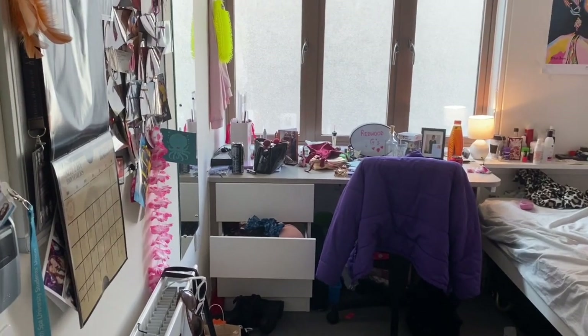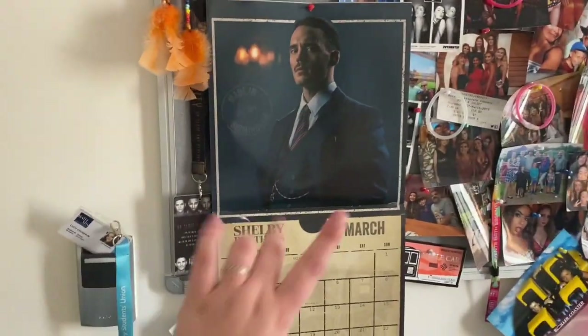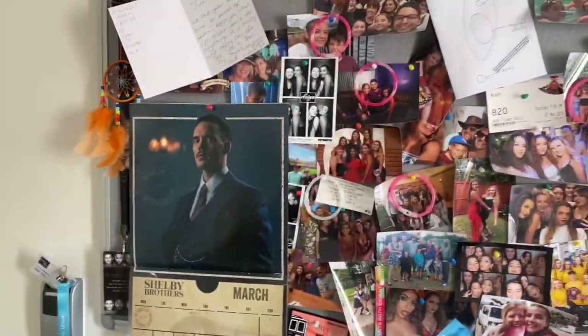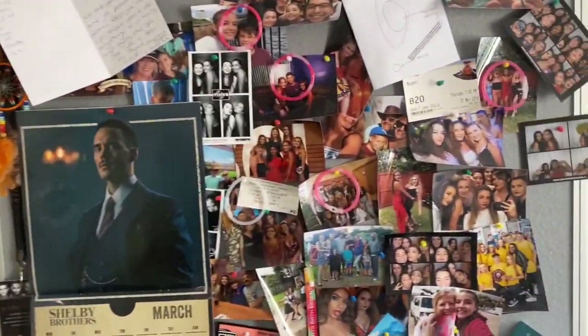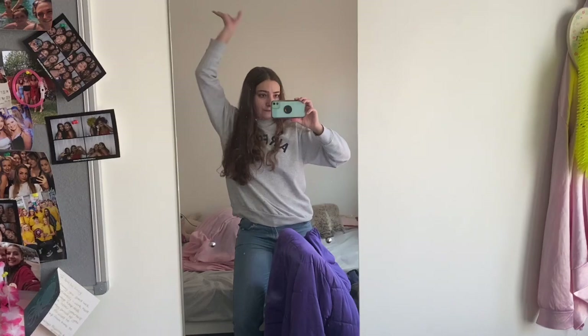Without further ado, let's get started. I'm gonna give you a little room tour — I know I haven't done this yet, please don't judge me, it's so messy. This is what you see when you first walk in: there's this little thing where I put my key card in to put the electricity on. This is my photo wall, a Peaky Blinders calendar my housemate Adam gave me. I've got a radiator here, this is where I kept all my shoes, and a full-length mirror which has come in handy.